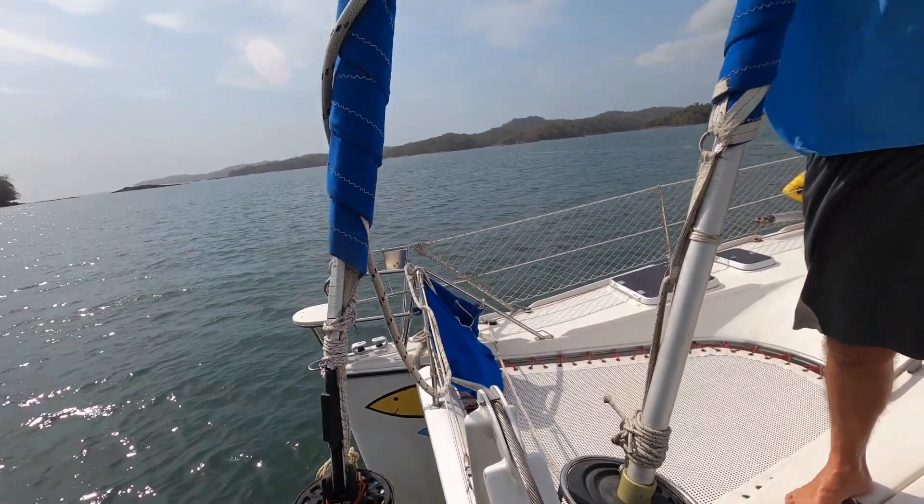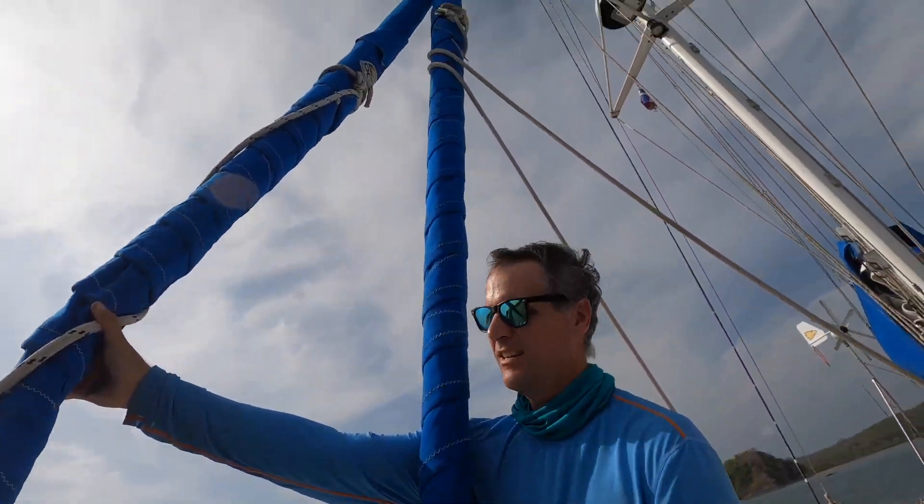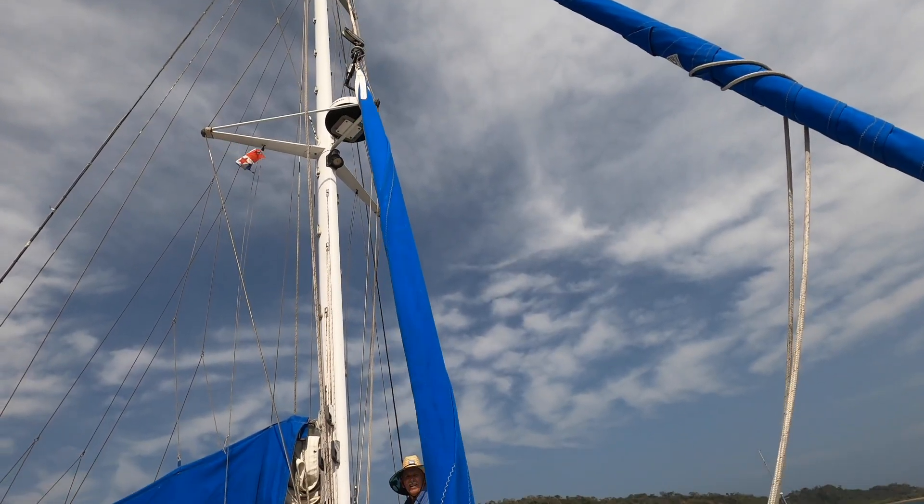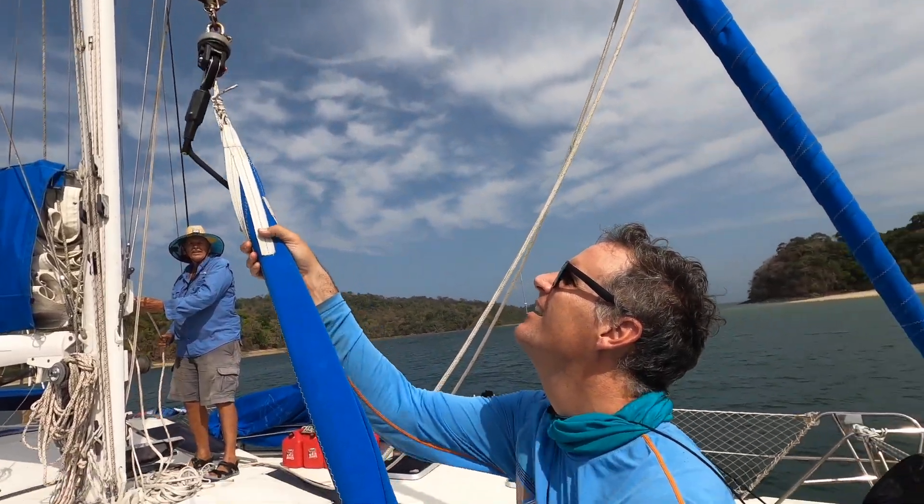At about 7am I heard a loud noise — BAM — that sounded like a gunshot. I ran out on deck and looked at the top of the mast and our code zero was now untethered partially from the masthead. Something bad happened up there — either a shackle broke or a block came apart. When we hauled the boat yesterday the starboard bow was hogging down a little bit, and it probably put a lot of static loading on the block. I'm guessing the block failed at the top of the mast.